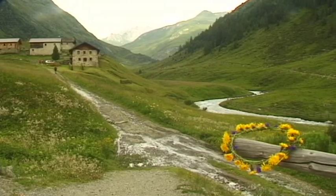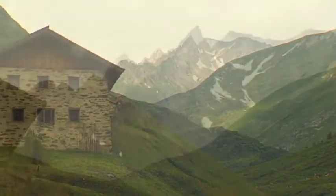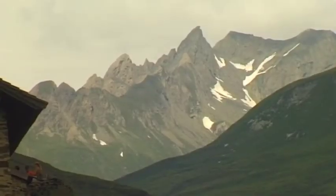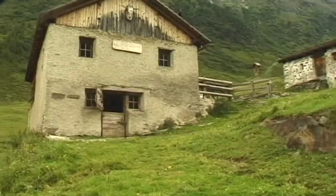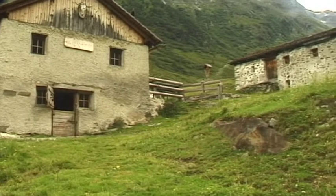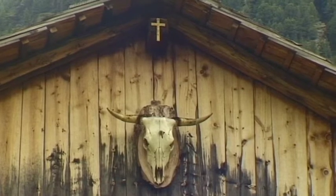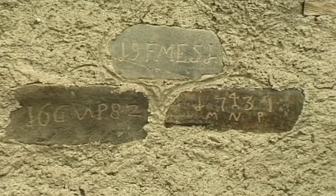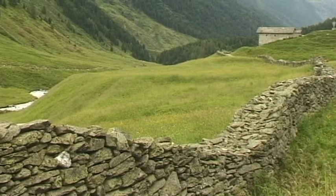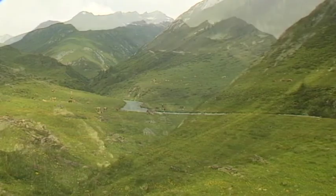At an altitude of 2,000 meters is one of the oldest mountain pastures in Austria that is still in use — the Jagdalm. It was first mentioned in 1212. For some time it was inhabited throughout the year. However, as the winters here are extremely severe, the old houses are now only inhabited during the summer months.